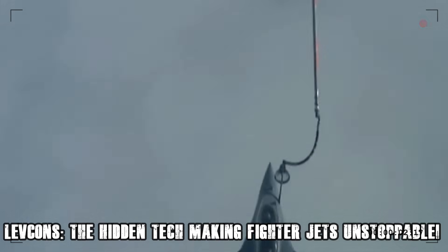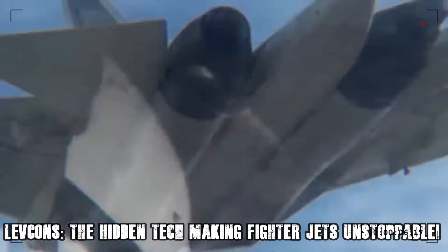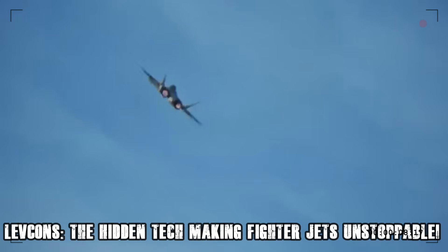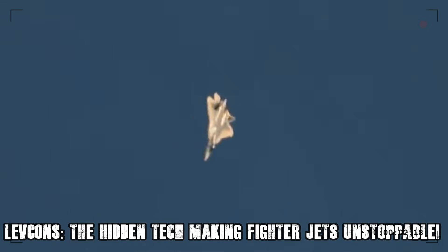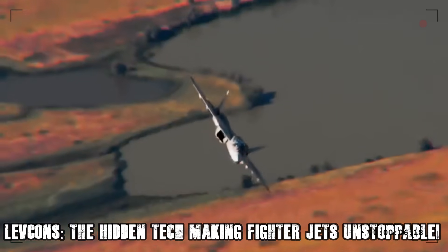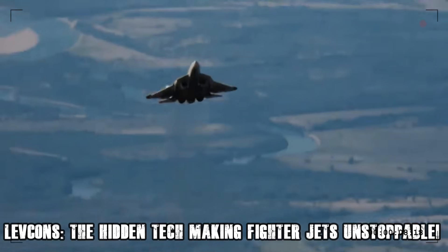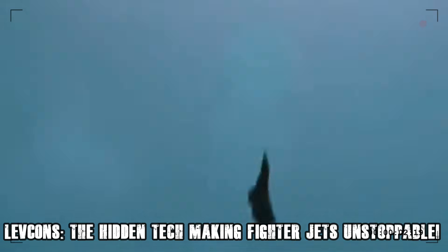LEVCONs, on the other hand, offer similar maneuverability advantages while maintaining stealth. This is why the Su-57 uses LEVCONs instead of canards, allowing it to retain its agility without compromising its low radar cross-section. In a world where stealth is becoming the defining factor of modern air superiority, LEVCONs provide the best of both worlds — super maneuverability without sacrificing invisibility.